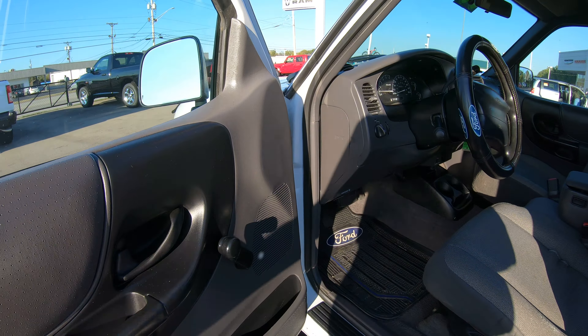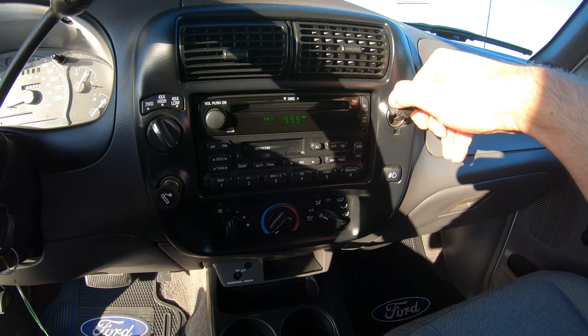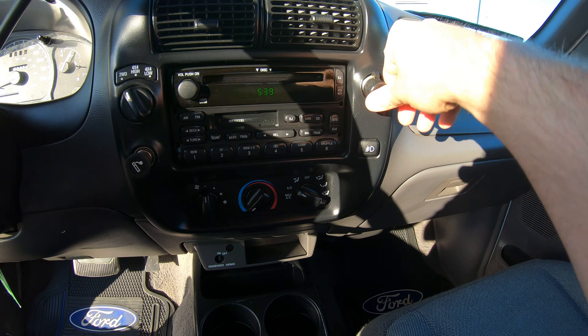On the steering wheel you're going to notice it does have all your cruise control features — on and off right here, and resume, set, and coast on the other side. This thing has ice cold air; it's 80 degrees here today and it is blowing ice cold. It does have AM/FM along with a CD player and the radio does work. Being a four-wheel drive you have a turn button for two-wheel drive, four high, and four low. There's also a 12-volt plug — a nice feature for your cell phone.